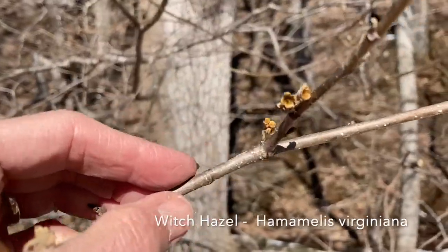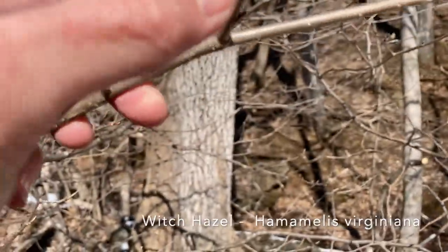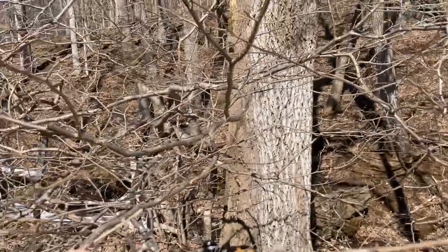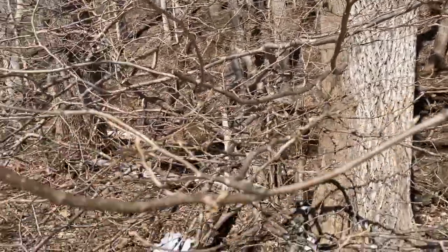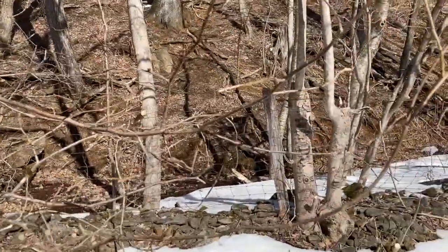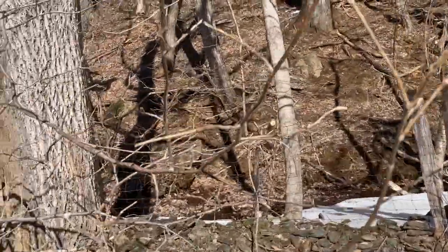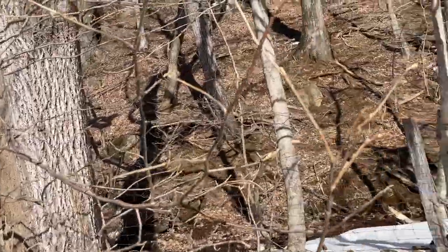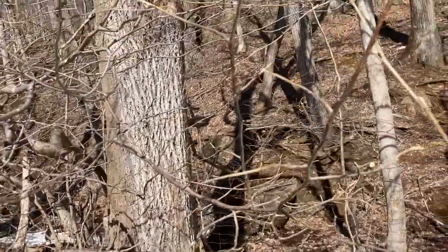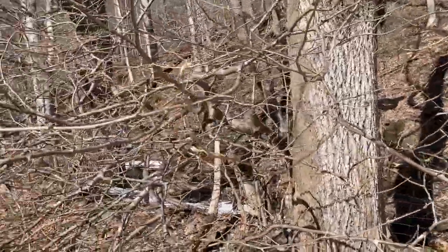This is witch hazel — how cool is that! This is the Adidas tree. They actually shoot their seeds out in November. They have beautiful yellow flowers in November, which is kind of interesting. You can actually hear them like little rifle shots coming out of their seed pods. So this is witch hazel — well, that's good to know.